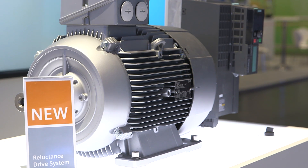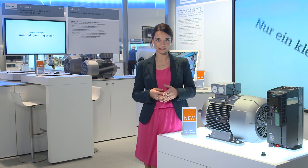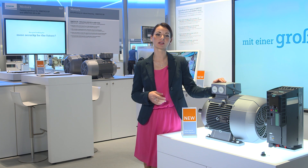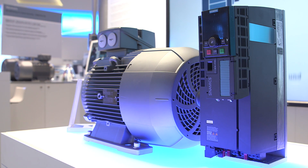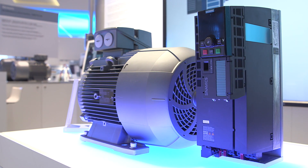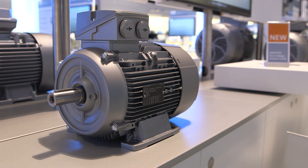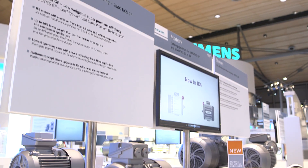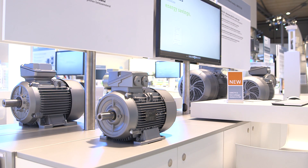The newest element of our integrated drive systems is an exceptionally efficient and dynamic drive series with synchronous reluctance technology. In the field of asynchronous motors, we now offer the complete product range of IE4-compliant SIMOTICS GP and SIMOTICS SD motors for the entire power range from 2.2 kilowatts to 200 kilowatts.